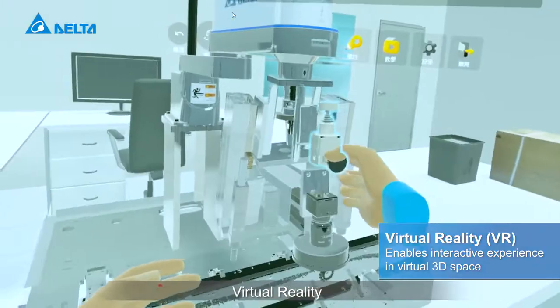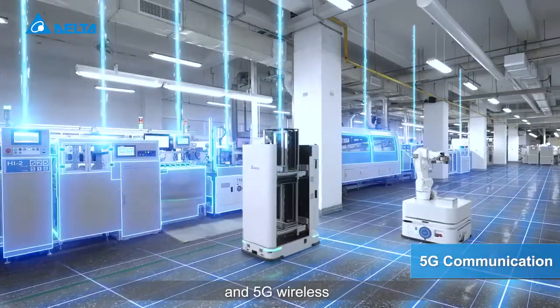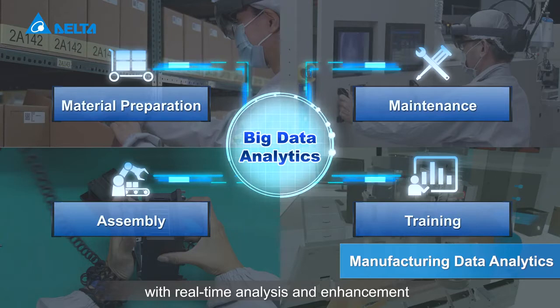virtual reality, mixed reality, and 5G wireless. Big data analytics optimize each step with real-time analysis and enhancement.